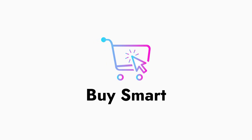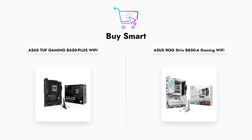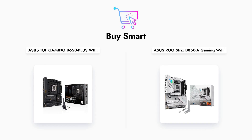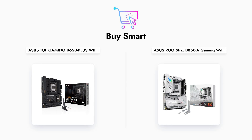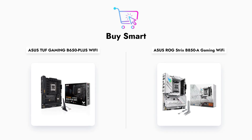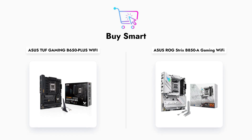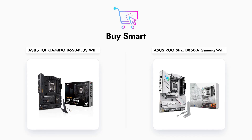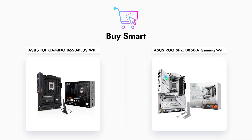In conclusion, both the ASUS TUF Gaming B650-Plus Wi-Fi and the ROG Strix B850A Gaming Wi-Fi motherboards have their strengths and cater to different types of users. The TUF board offers great value for budget gamers, while the ROG board provides cutting-edge features for enthusiasts. We hope this comparison has helped you make an informed decision. If you found this video helpful, please like, share, and subscribe for more content.